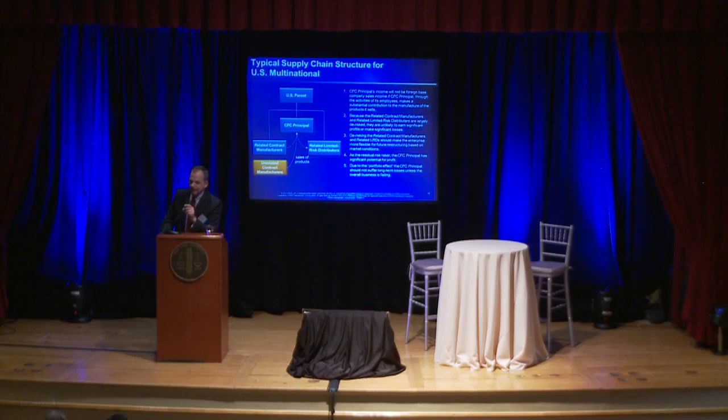The second principle is the contract manufacturing regulations. We know that the principal does not actually have to do physical manufacturing — what it needs to do is make a substantial contribution to manufacturing under regulations that went through a proposed phase, comments, a temporary phase, and then went final. There's no mystery to anybody in this room, or indeed to the government, about the way those rules are intended to operate. And then the third feature is the cost-sharing regulations, or more broadly the Section 482 regulations, including the rules for licensing under Dash-4.